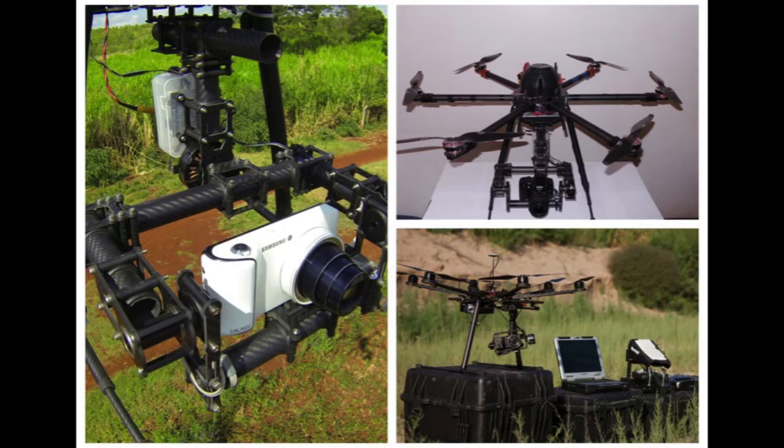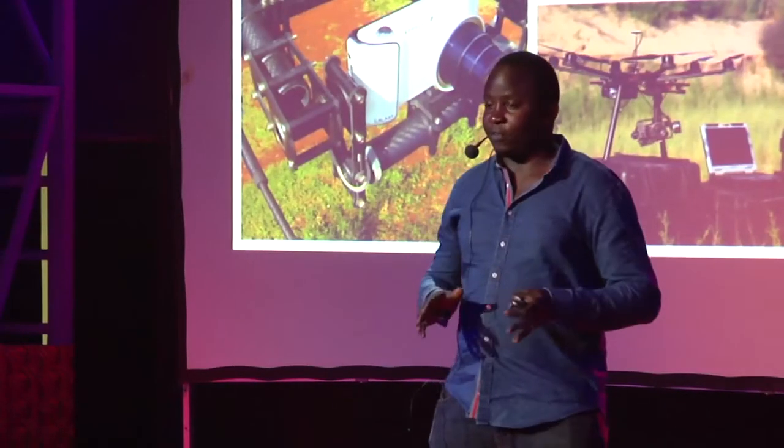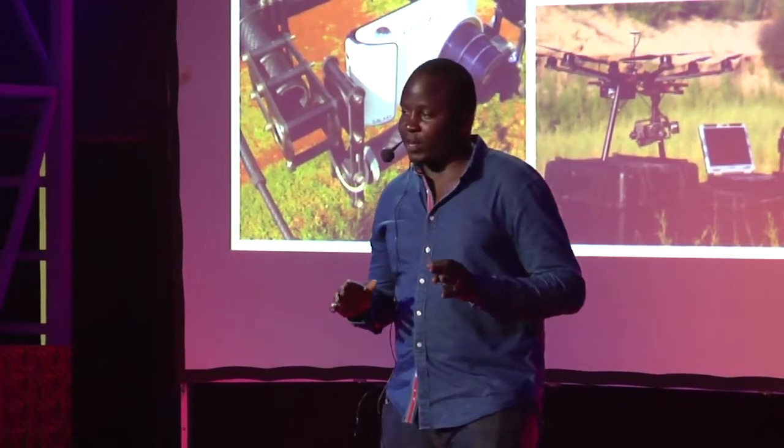Now this looks better. We built drones that carry cameras, and they can fly up and give us views we've never seen before — and they do that in a very cheap way. If we wanted an aerial picture of this room, we'd have needed to get a helicopter, lots of logistics, a pilot, and lots of cash. But now we have a very easy, cost-effective way of doing the same.